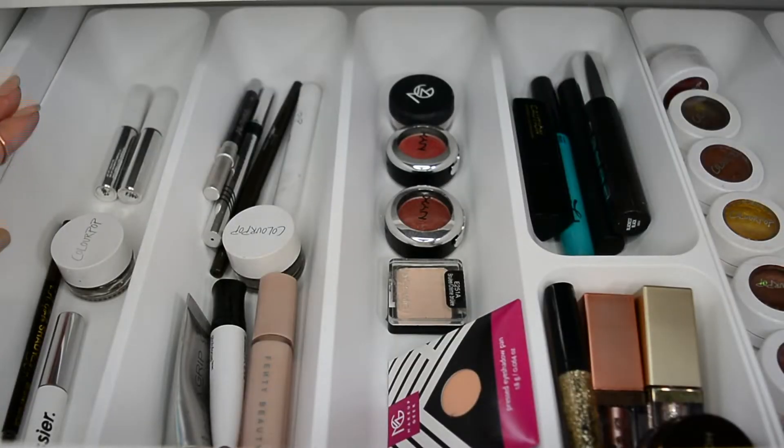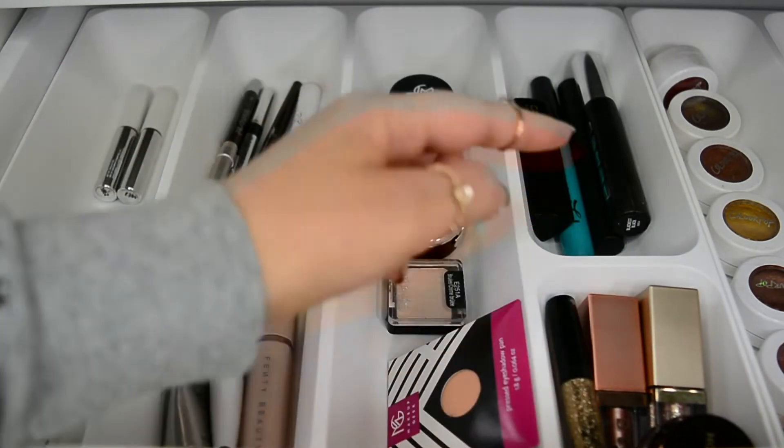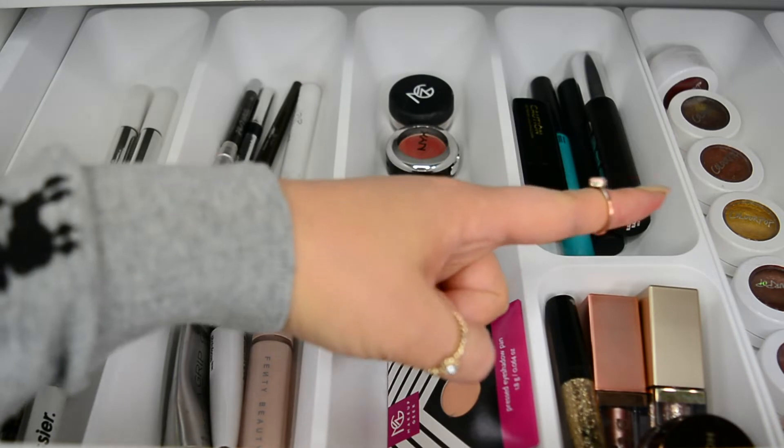Here we have the first drawer, and this one contains all of my eye and brow stuff. There are some glittery things over here as well as my Colourpop Super Shock shadows all the way over there.